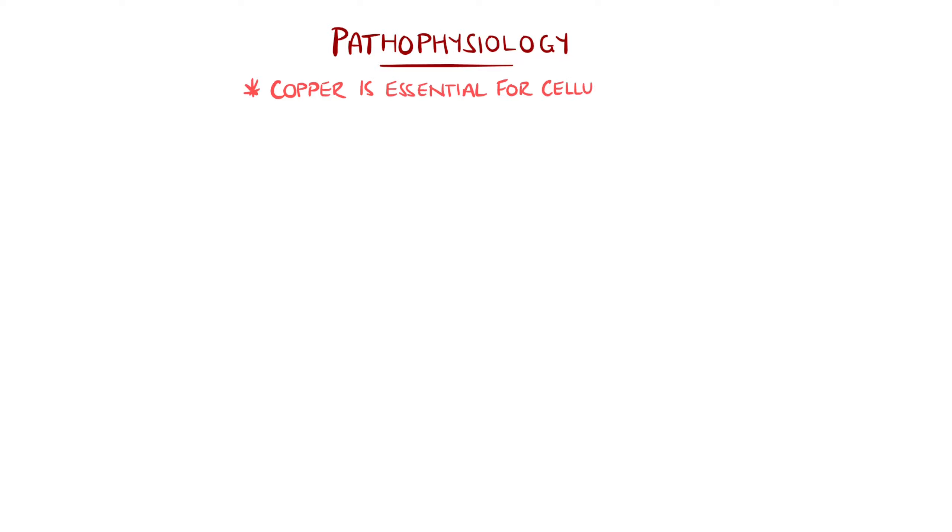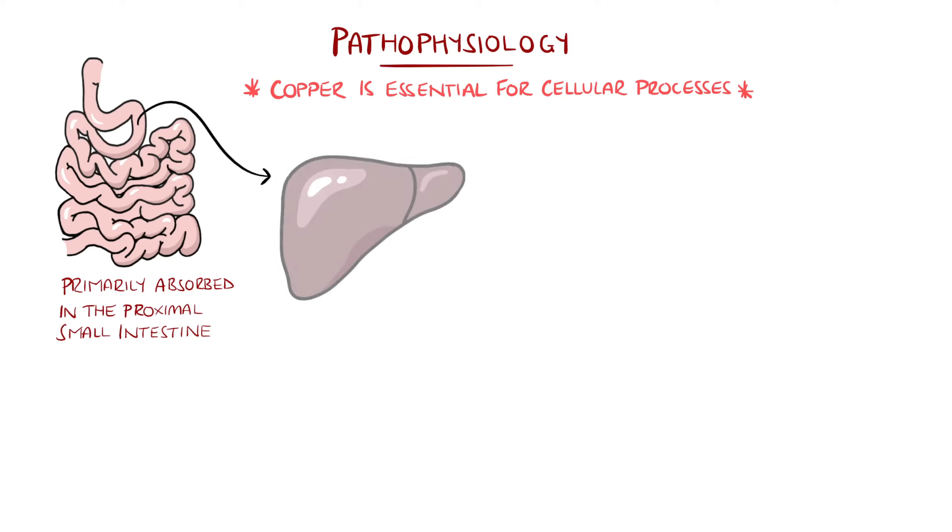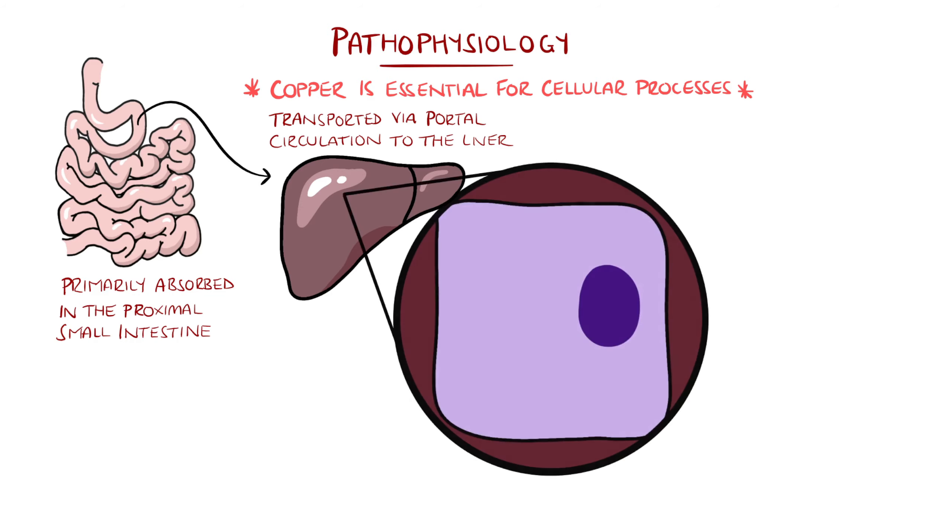In normal circumstances, copper is involved as a cofactor for many cellular processes, and is absorbed primarily via the enterocytes in the duodenum and proximal small intestine. It is then bounded to albumin, and travels through the portal system to the liver, where some is bound to ceruloplasmin, which is the main carrier of copper in the blood, and then travels around the body.